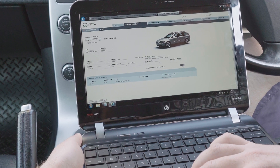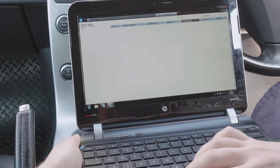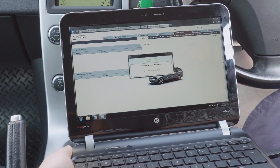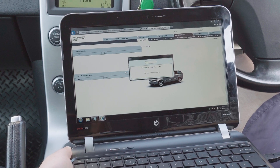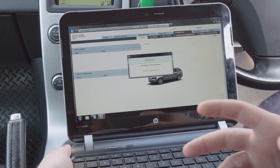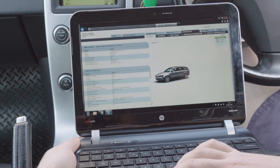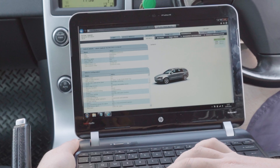To read the codes we need to go to diagnostics, which is on the top tab. This can usually take a few minutes - what it's doing is communicating with all the different modules in the car to read the codes. Now that's finished it's left us with a page that's got all of the vehicle configuration, but that's not really what we're interested in at the moment. We're interested in 'fault trace', which is again at the top.